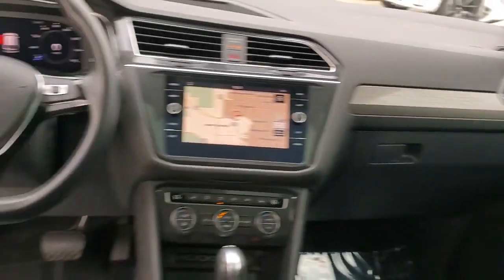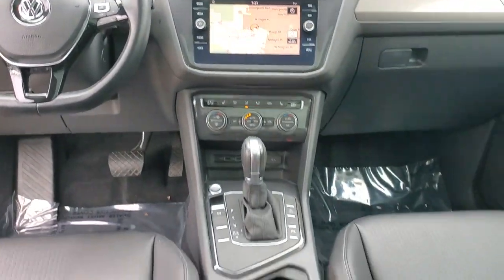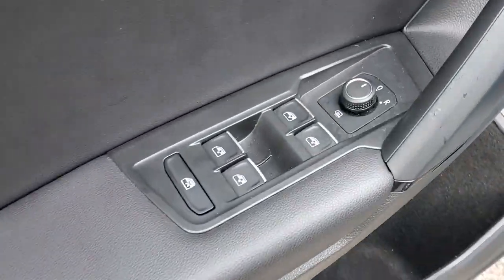The following are some of this vehicle's highlighted options: navigation system, sunroof/moonroof, keyless entry, satellite radio, heated mirrors, fog lamps, power liftgate, aluminum wheels, heated front seats, and third-row seating.